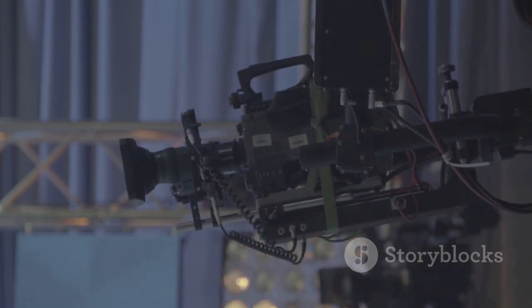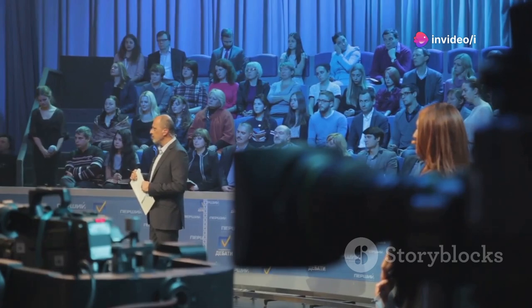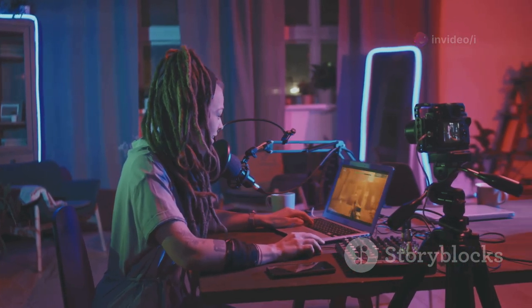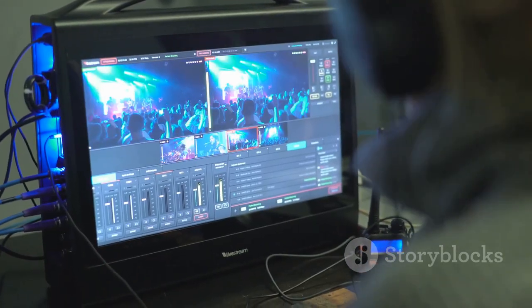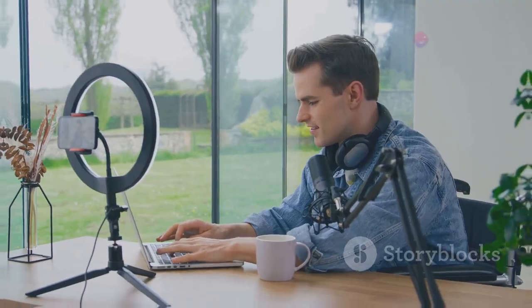Live streaming is all the rage these days — it's a fantastic way to connect with your audience and build a strong community. If you're serious about live streaming, Streamlabs is your new best friend. It's packed with features to enhance your broadcasts, and even if you're a newbie, you can set up a professional stream in minutes.